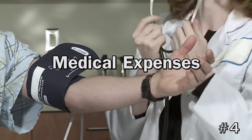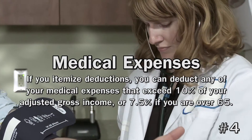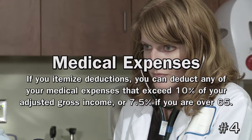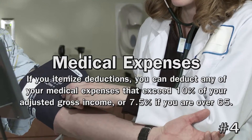4. Medical Expenses. If you itemize deductions, you can deduct any part of your medical expenses that exceed 10% of your adjusted gross income, or 7.5% if you're over the age of 65. These expenses can't already be covered by your insurance, and deductible expenses include copayments and prescription drugs.